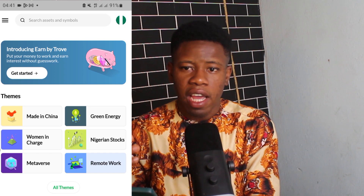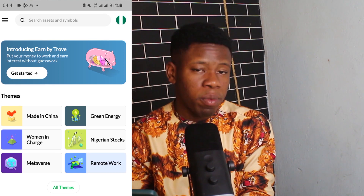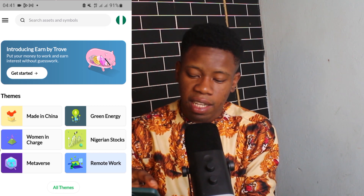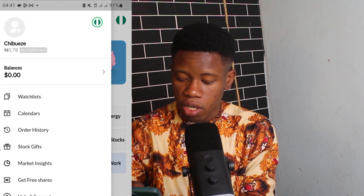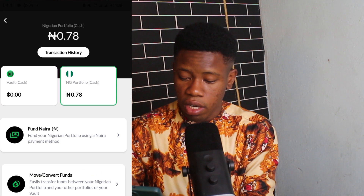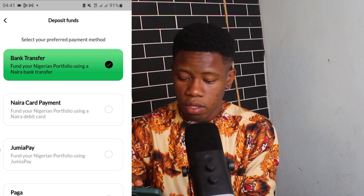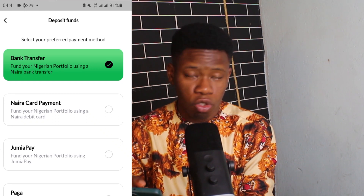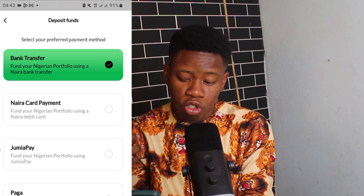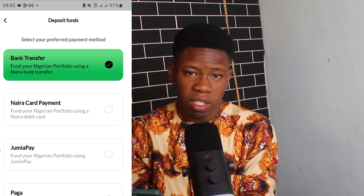Now we want to fund our Trove account and purchase shares in Dangote, GT Bank, and MTN Nigeria. To fund your account, click the nav bar, click Balances, click Engine Nigeria Portfolio, and then click Fund Naira. You can fund via bank transfer, Nigeria card payments, or through Paga. I prefer Nigeria card payments because it's faster.